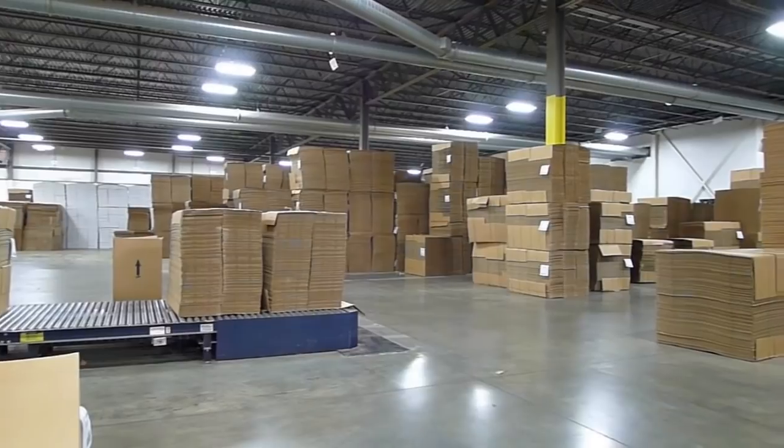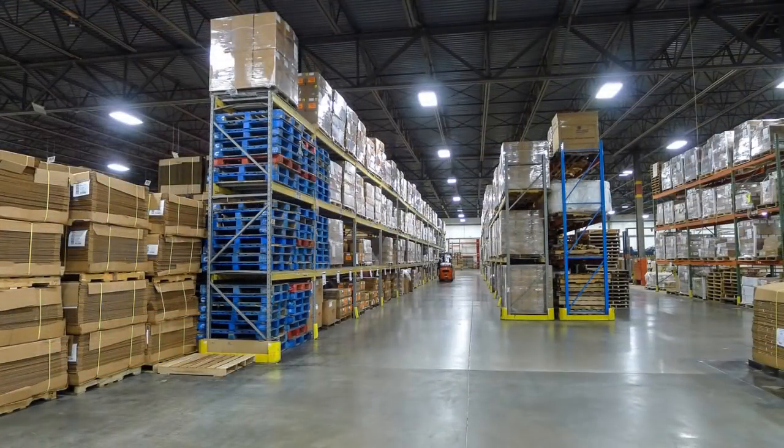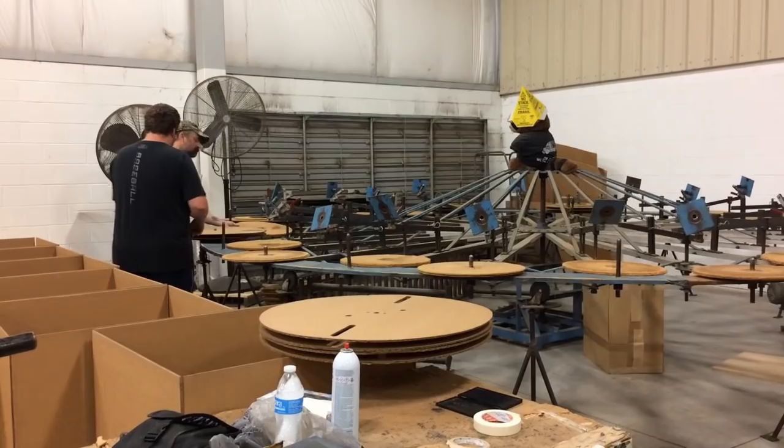Generally our performance is based on the amount of square footage of material that we process on a daily basis. But we do hold one record of producing 100,000 boxes in an eight-hour shift.